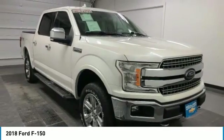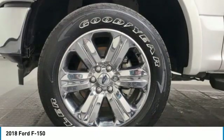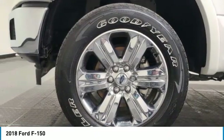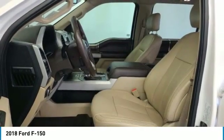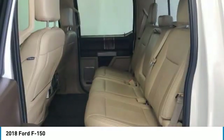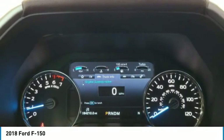This vehicle has less than 85,000 miles. Here are some of this vehicle's great options: electronic stability control, brake assist, traction control, remote keyless entry, rear step bumper, fog lights, speed control, front wheel independent suspension, four wheel disc brakes, and rear window defroster.